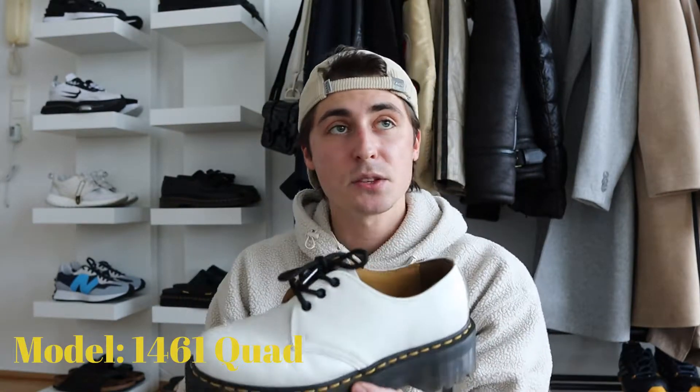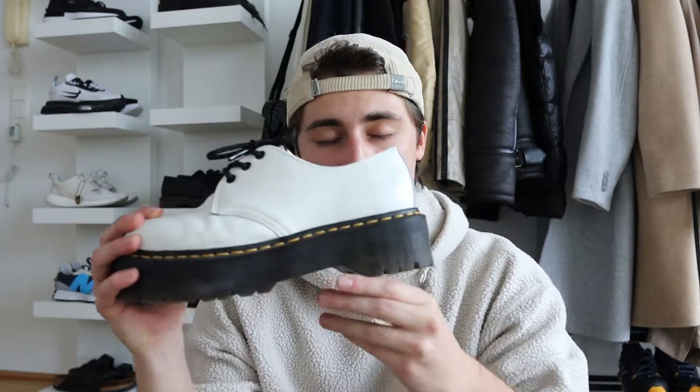Moving on to my heaviest Doc Martens — the 1461 Quad. Can you see that sole? It's huge. At first I was really concerned about how I was gonna walk in them, but I got used to it super fast. Now it feels like a normal shoe, just a bit heavier. Once you walk a couple of meters in them it's fine — you get used to it. I'm a bit short at 177 centimeters, so they give me like two or three extra centimeters, putting me at around 180. I love these chunky soles and I think I'm gonna order more quad models.